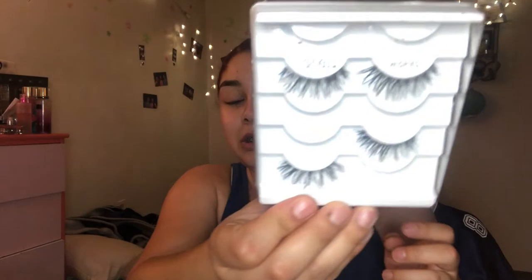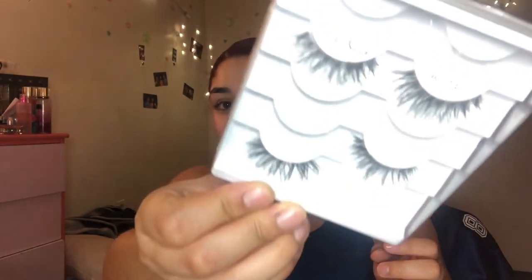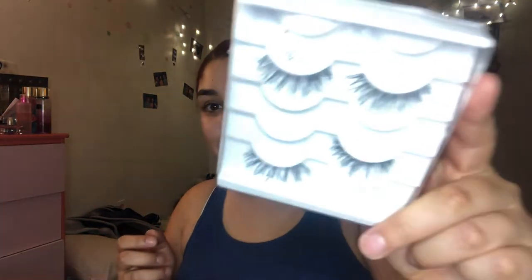These are the Ardell Whispies and I'm gonna throw these away. Normally I used to wear them on a daily basis, but these gotta go.